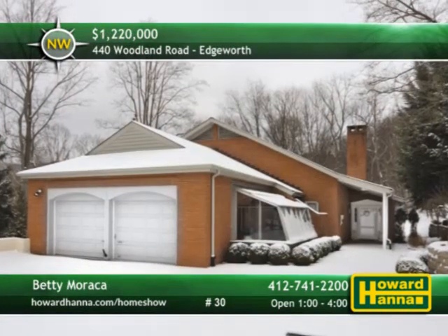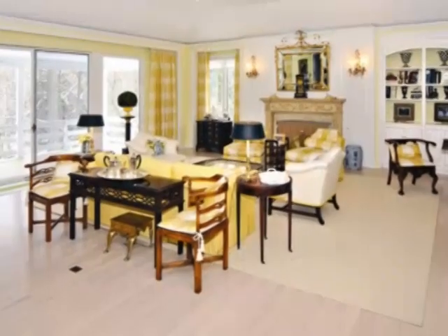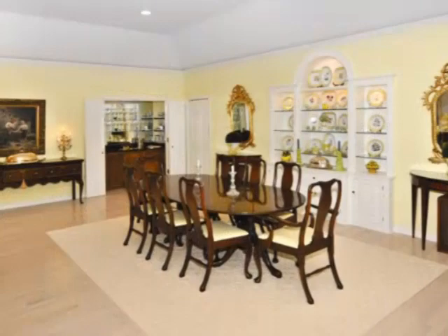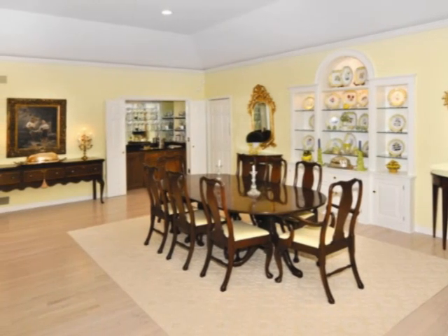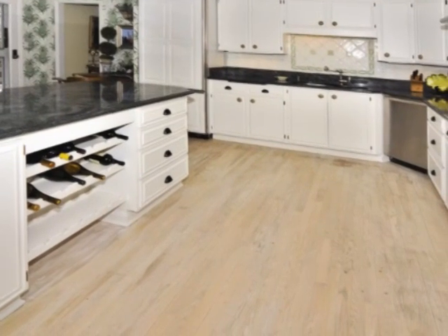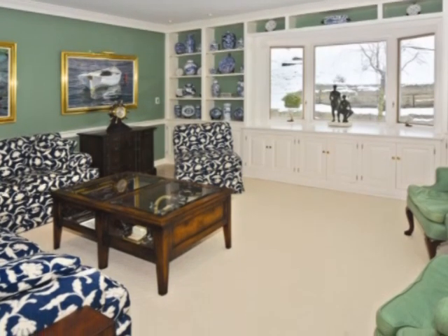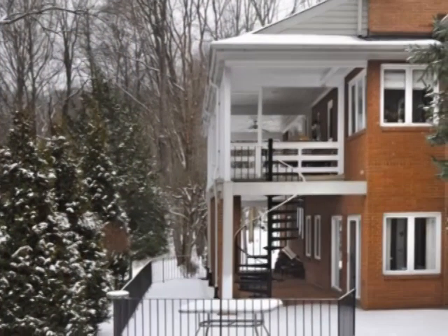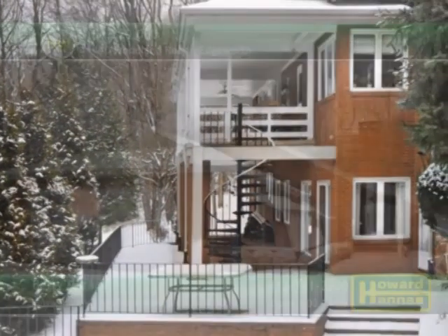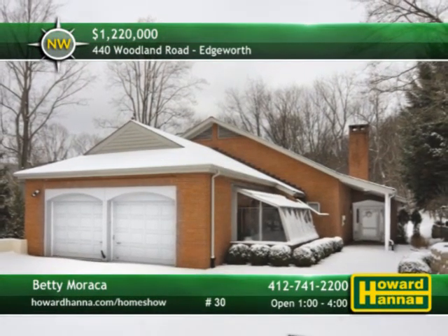Enjoy one-level living at its finest in this elegant brick home, located in a private and serene setting in Edgeworth. Recessed lighting shines down on the hardwood floor of the magnificent living and dining rooms, equipped with a wet bar and a fireplace flanked by built-in bookshelves. The gourmet kitchen showcases white cabinetry, granite countertops, and an informal dining area. An assortment of shelves and built-in cabinetry provide attractive storage in the first-floor den. Sliding doors in the finished game room permit access to a lower-level patio and an in-ground pool. Discover the best features of this magnificent home in a prime village location with the help of Betty Maraca.